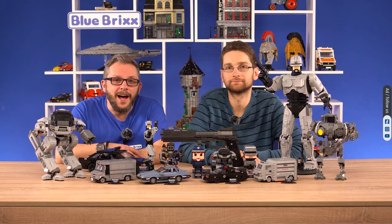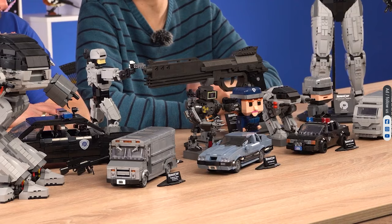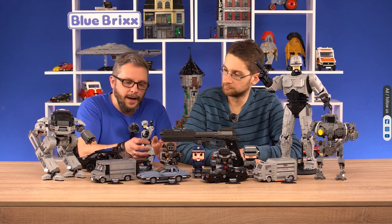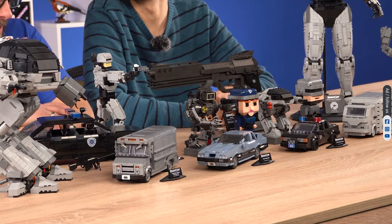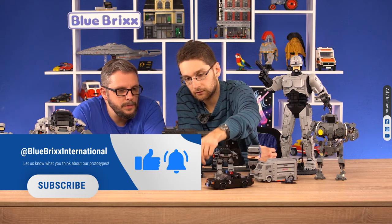Hello adult fans of bricks. Today we will focus on our models based on iconic movies. We will also show you our new prototypes of upcoming sets: action figures, brick buddies, vehicles, display models, and a gadget. And there's more to come, so stay tuned.